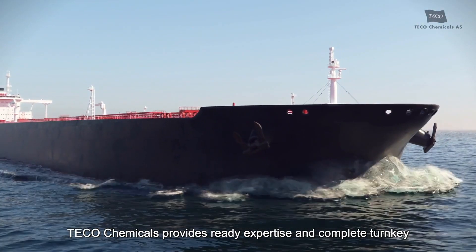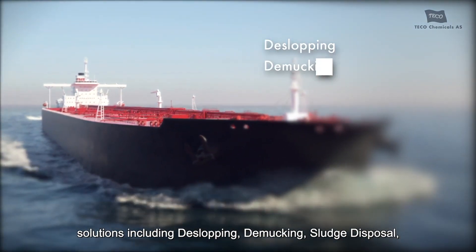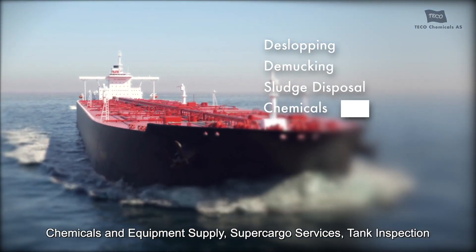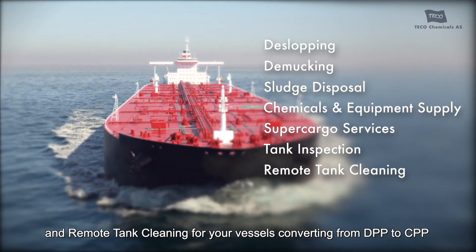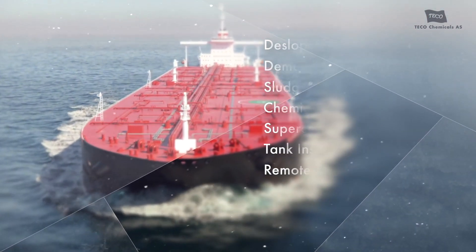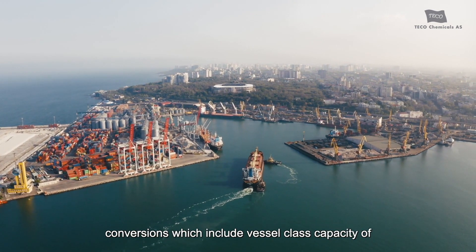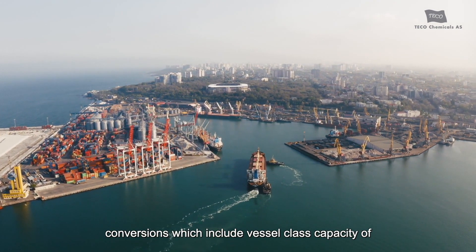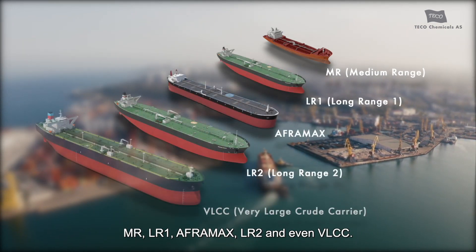Ecochemicals provides ready expertise and complete turnkey solutions including de-slopping, de-mucking, sludge disposal, chemicals and equipment supply, supercargo services, tank inspection, and remote tank cleaning for vessels converting from DPP to CPP at worldwide ports. We have accomplished several record-breaking dirty-to-clean product conversions which include diesel class capacity of MR, LR1, Aframax, LR2, and even VLCC.